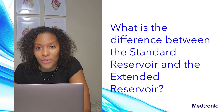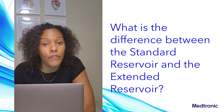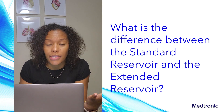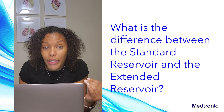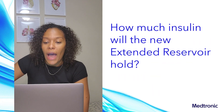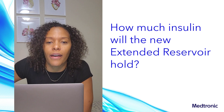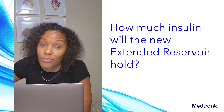What is the difference between the standard reservoir and the extended reservoir? Only the extended reservoir is FDA approved and cleared for use up to seven days. The standard reservoir is only approved for use up to three days. When you look at the package and the box, the standard and extended reservoirs have different labels and different material numbers — but once you take them out of the package, they look exactly the same. The extended reservoir holds three milliliters of insulin, which is 300 units of U-100 concentration insulin — the same amount as the standard reservoir, except you can use it longer.